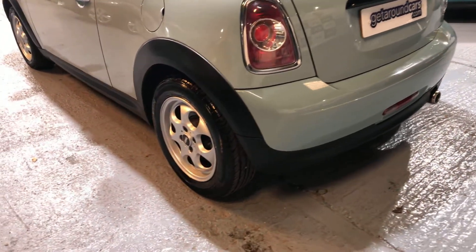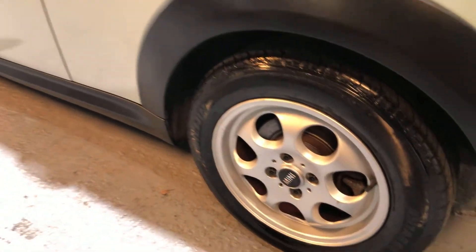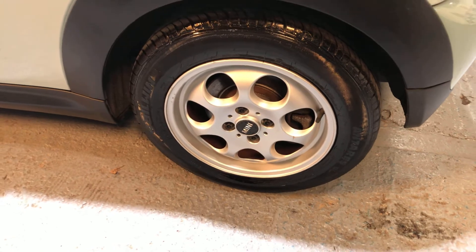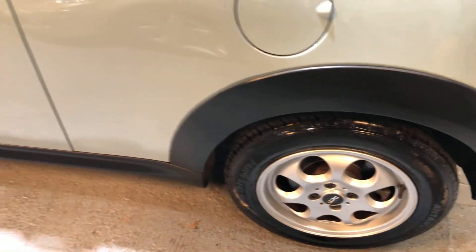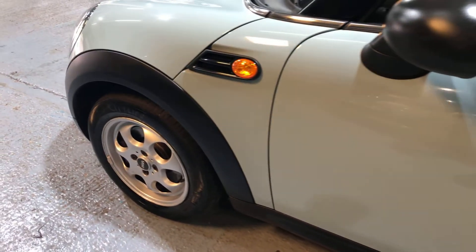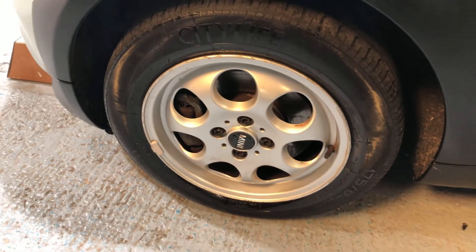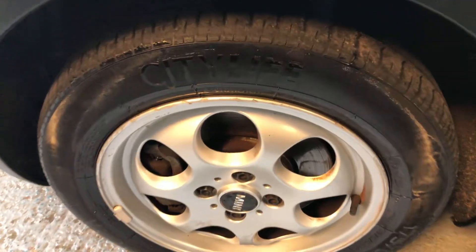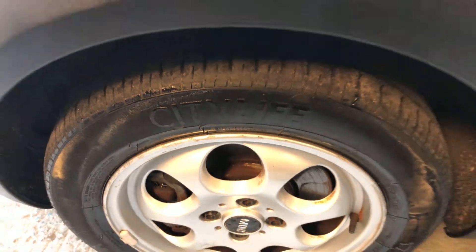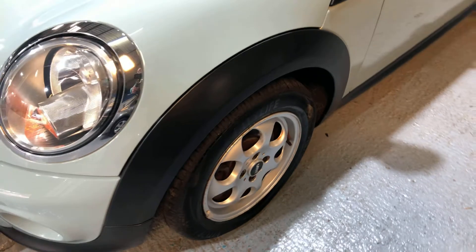It has alloy wheels. The tires are all in great condition and the wheels are in great condition as well. Going all the way around to check for any chips, marks, or scratches — on the front near side there may be one or two little marks on the edge of the wheel, it's slightly scuffed, but nothing of any consequence.